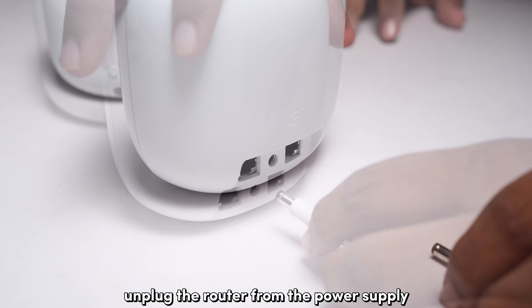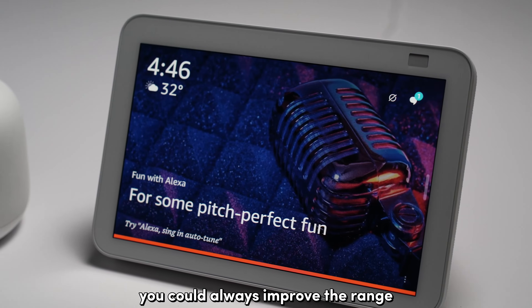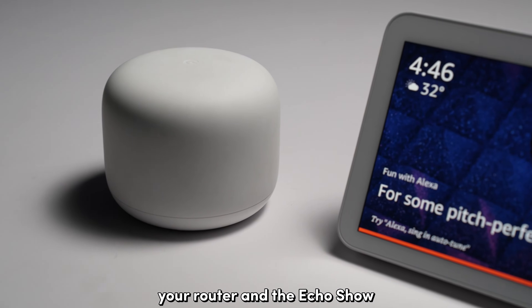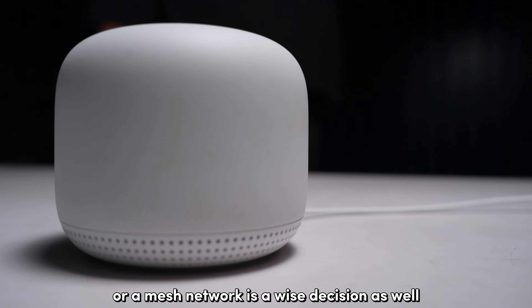Similar to the Echo Show, unplug the router from the power supply and plug it back in after a minute or two. If the signal strength is at fault, you could always improve the range by reducing the distance between your router and the Echo Show. Opting for a Wi-Fi extender or a mesh network is a wise decision as well.